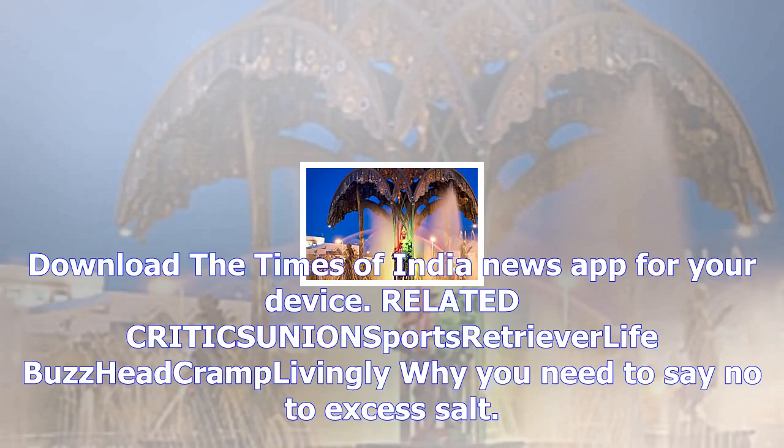Get the latest news live updates on the go on your PC with the News App. Download the Times of India News App for your device.